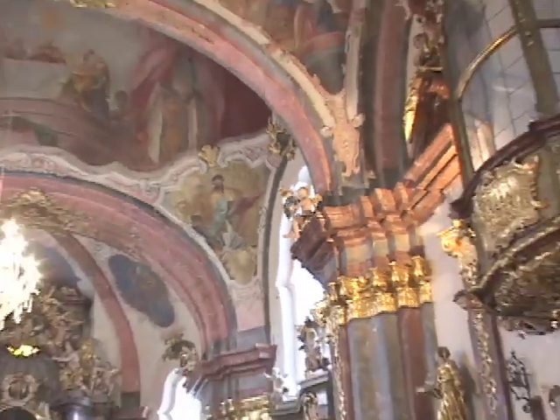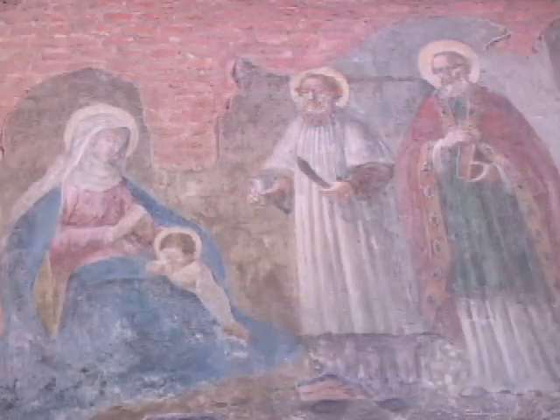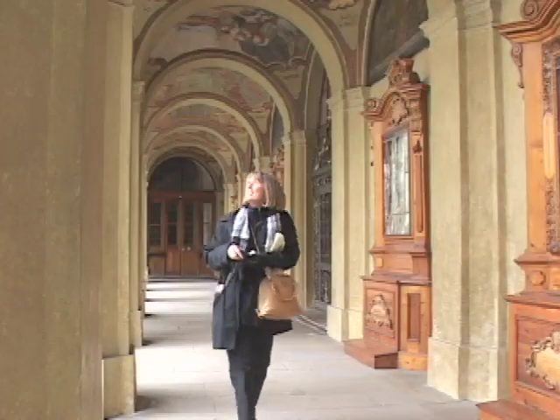The unique Loretta treasure collection consists of priceless liturgic items from the 16th to 18th centuries, and the grounds are encircled by a cloister and chapels.